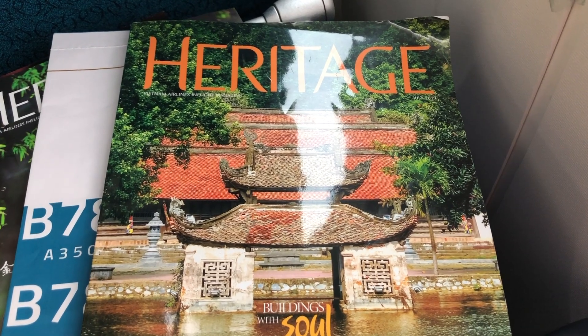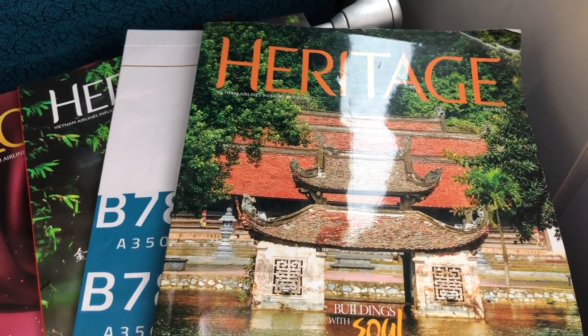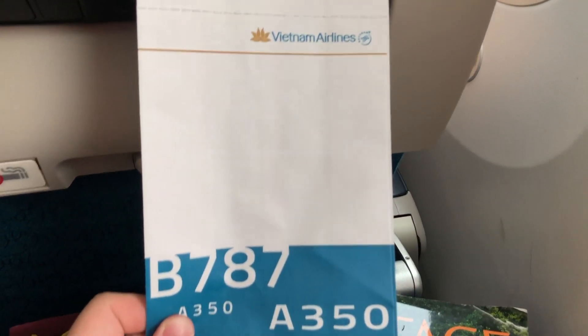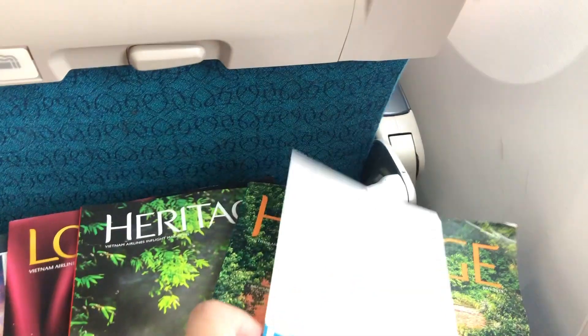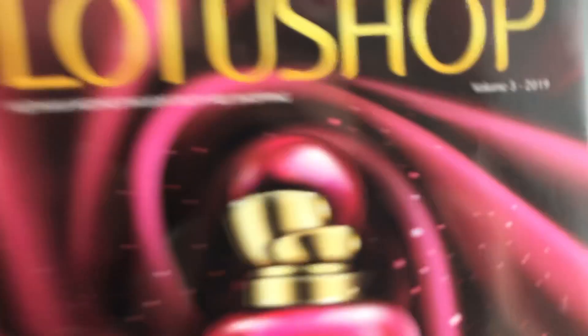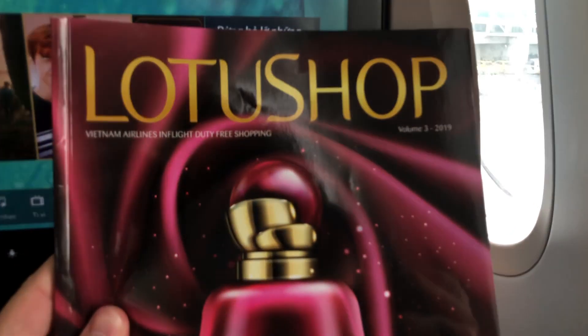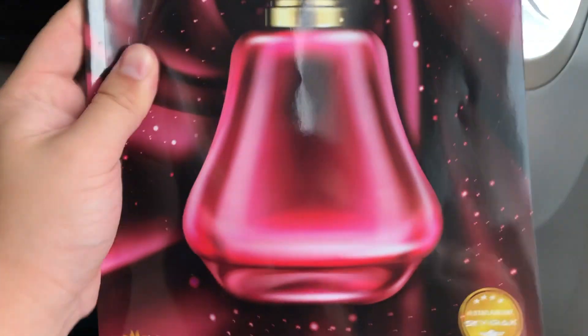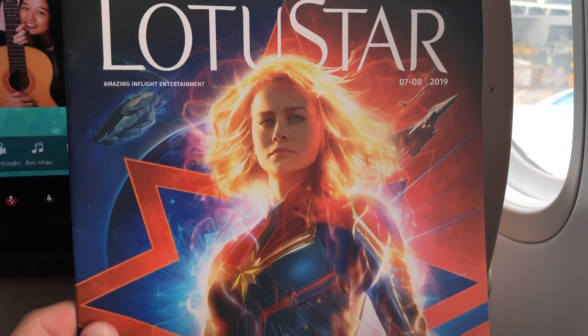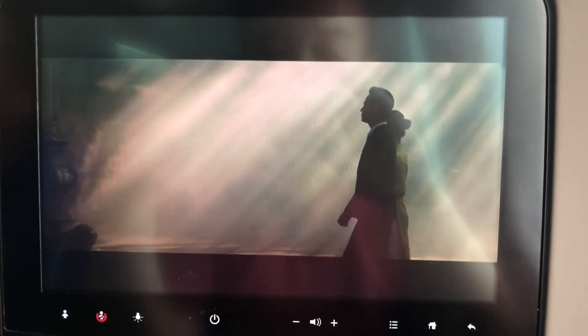Inside the seat pocket, you could find the airline's magazine, an air sickness bag. To cater to the needs of Chinese customers, a Chinese magazine was also provided. There was also a duty-free shopping catalogue and an in-flight entertainment system menu. The safety demonstration video was played.